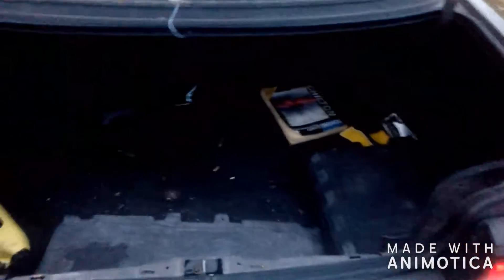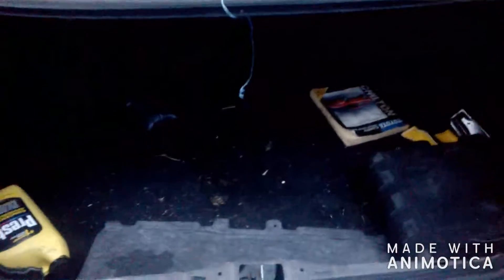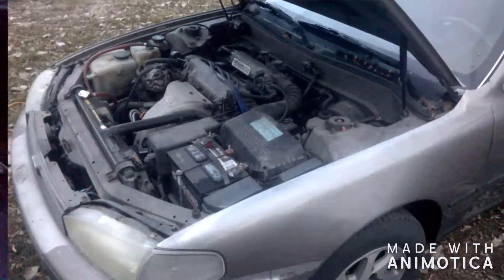Let's show you the trunk here. Just a normal trunk, nothing super special.